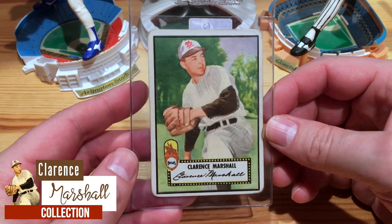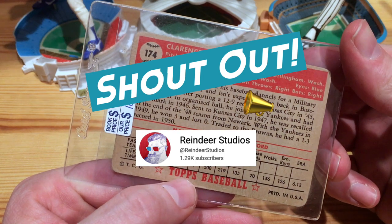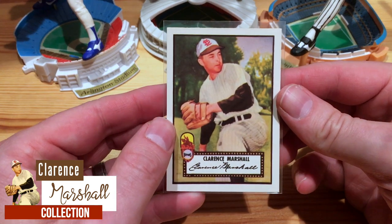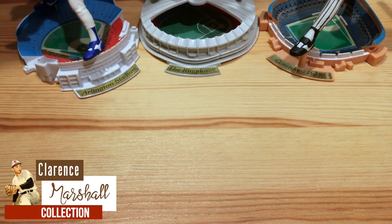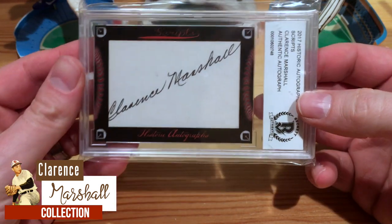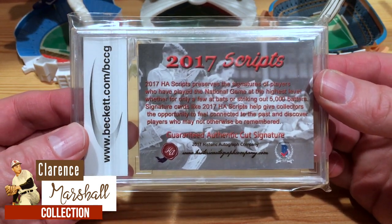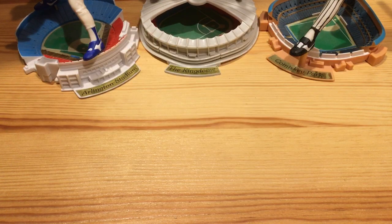Speaking of Bellingham, this is another super collection I've been working on of Clarence Marshall, also nicknamed Cuddles. This is one Scott from Reindeer Studios picked up for me at the National in 2021 — born in Bellingham. My first one was the 1952 Topps, and the second was a 1952 Topps reprint from 1983, putting me at two cards. The number one super collector had three cards, but I stumbled across this 2017 Historic Autographs — a cut auto of Clarence Marshall, already pre-slabbed with a very nice autograph. That ties me for the top spot as number one super collector of Clarence Marshall.